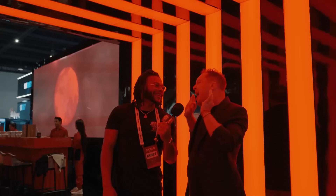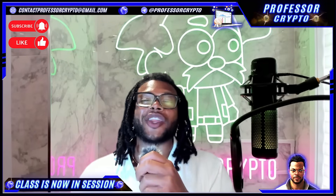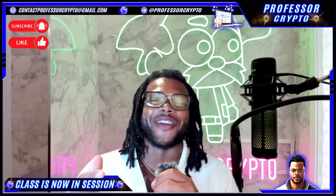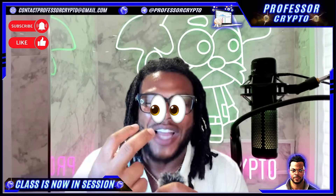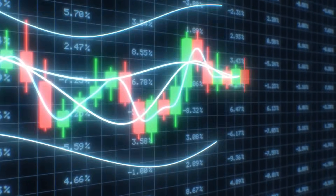Let's get started. What's cracking, YouTube? It's your boy, Professor Crypto. Got another hot crypto class for you guys today. This one's on fire. You guys already know anything we bring on the channel has got the heat, got the potential, and it definitely should be watched. This one is so different, guys. Without further ado, let's jump right into it. Class is now in session.